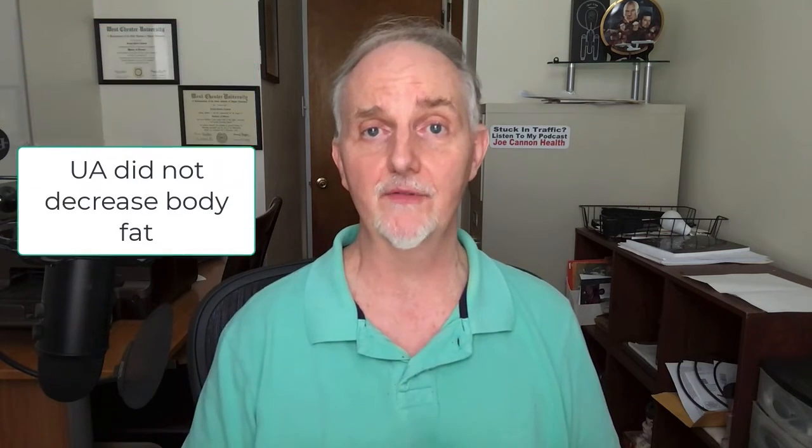People did not lose body fat either. And while those taking 1000 milligrams showed a significant improvement in VO2 max compared to when they started the study, what they saw was not clinically more significant than those who took a placebo. So overall, this study is a bit of a mixed bag with some pros and some cons.